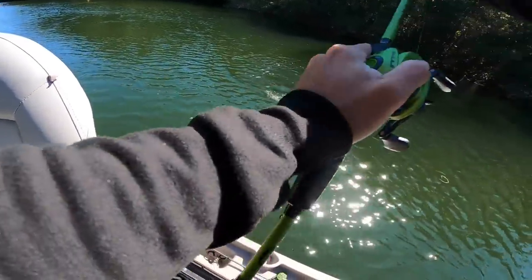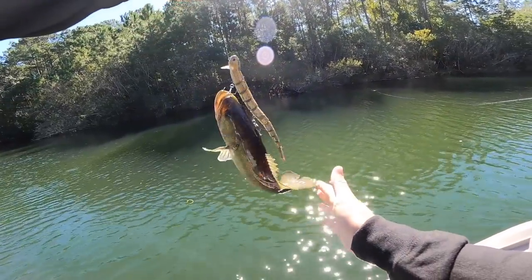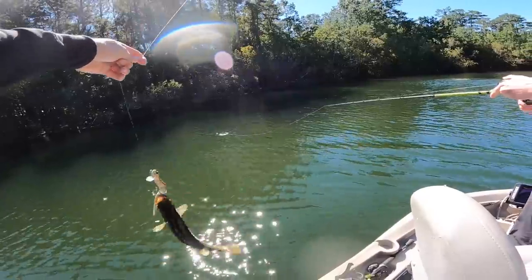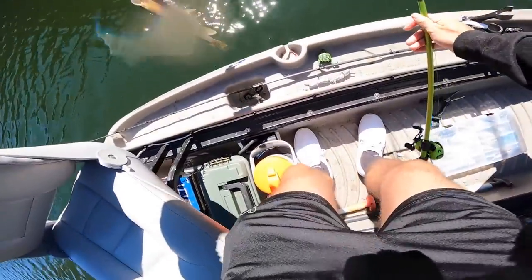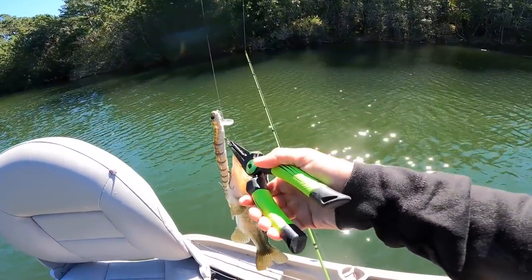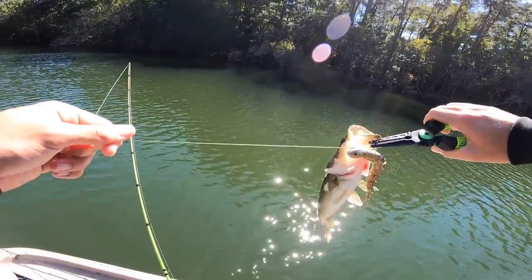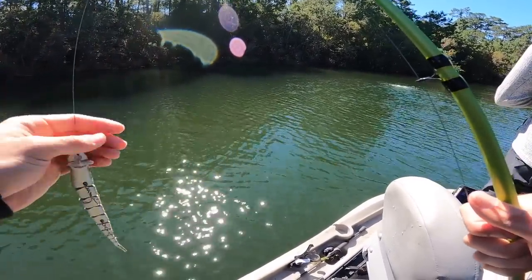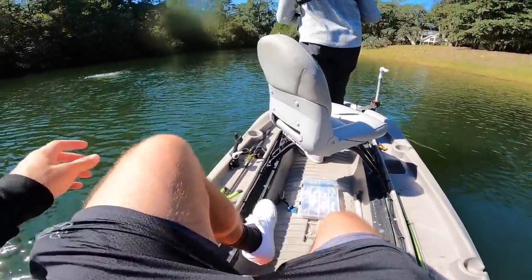A fish just came up and slurped the snake. Fletcher gets fish number two on the snake - the hookup ratio on this snake is so good. He caught him right out in the middle of no man's land. The crazy thing is the bait's not much longer than the fish. The snake has now caught two fish today.